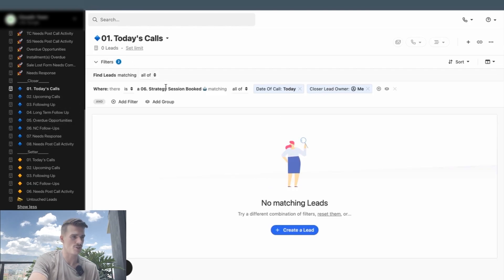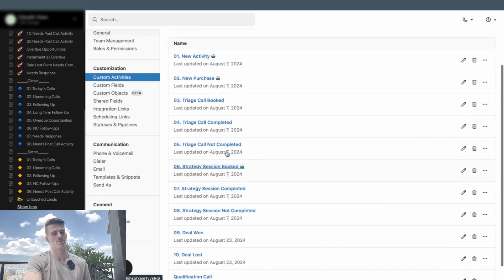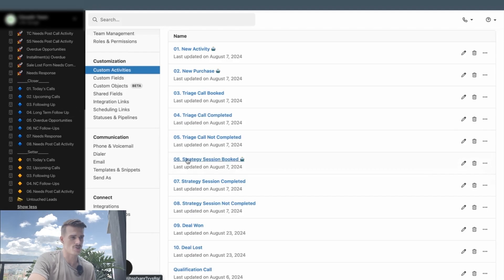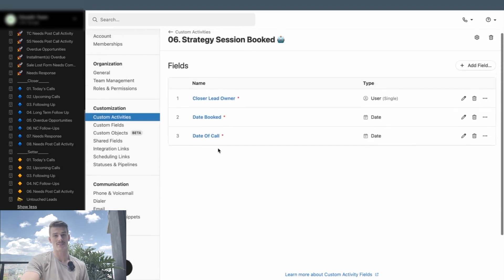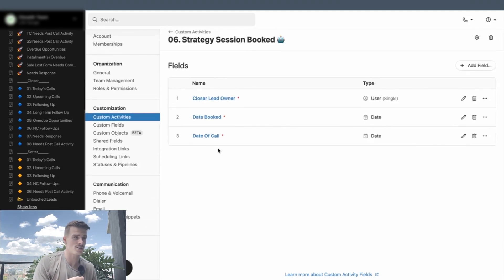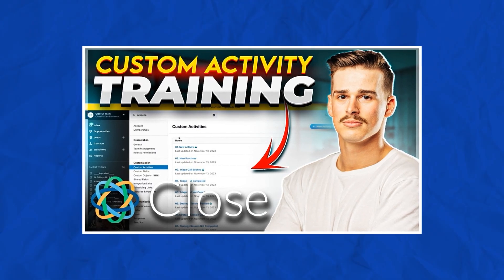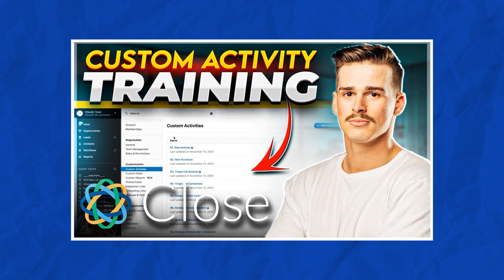We have a Today's Call Smart View which shows that a strategy session booked custom activity exists where the date of call is today and I'm the lead owner. Custom activities are forms — our sales process mapped in the form of custom activities. The strategy session booked custom activity gets filled out when a strategy session is booked from Calendly or Once Hub automatically, capturing the lead owner, date booked, and date of call. These custom activities are going to be the backbone of a lot of our Smart Views. If you want a full training on how to build custom activities, check out the video on your screen.